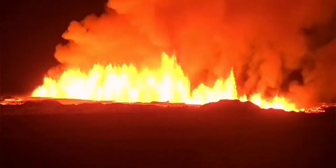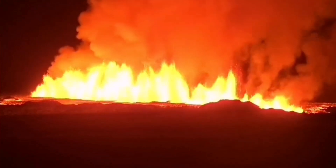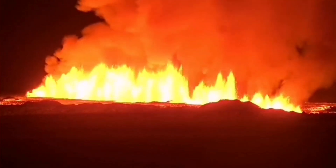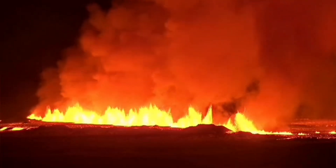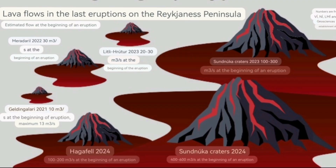The lava was very hot, runny, and it could travel fast, although thin — not as thick as the other one. But the flow was huge, and I have a feeling this was because it erupted on top of the older and not yet completely solidified lava flow of the first Sundhnúka eruption.